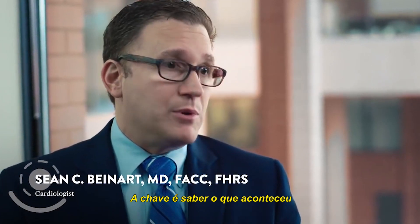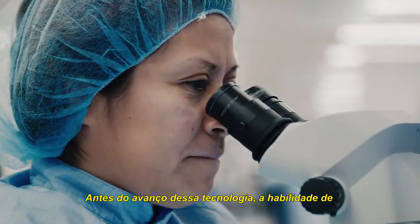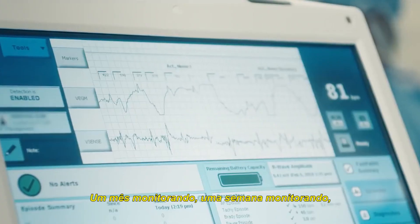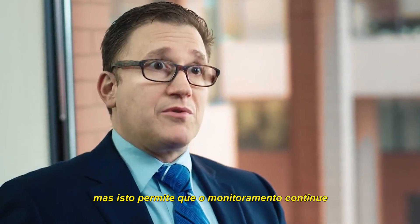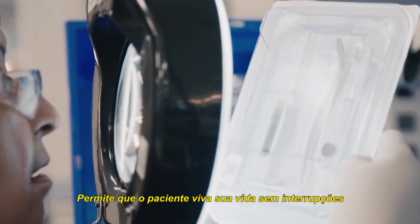The key is finding out what happened. What's the cause of your symptoms? Prior to the evolution of this technology, the ability to monitor patients was really short-lived — one-month monitors, one-week monitors — but this allows the monitoring to continue. It allows the patient to continue to live their life unhindered.